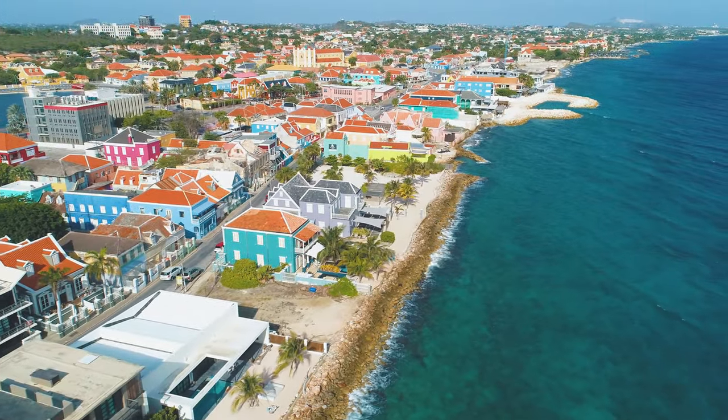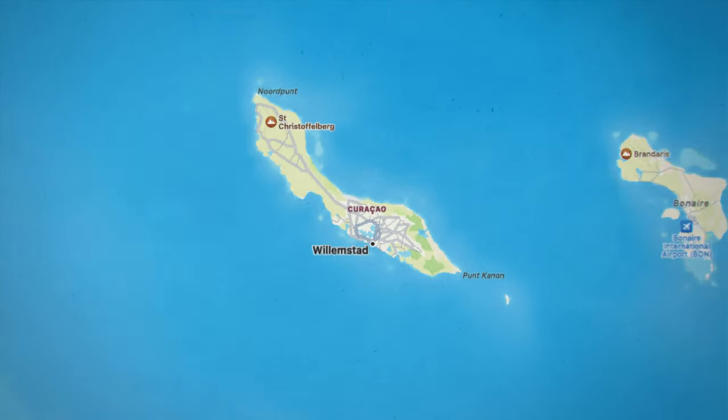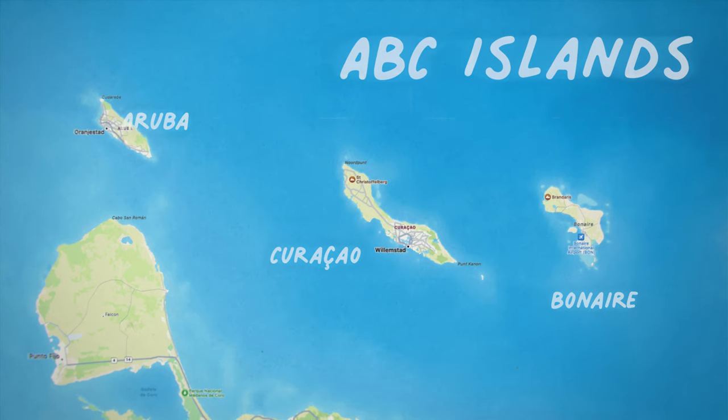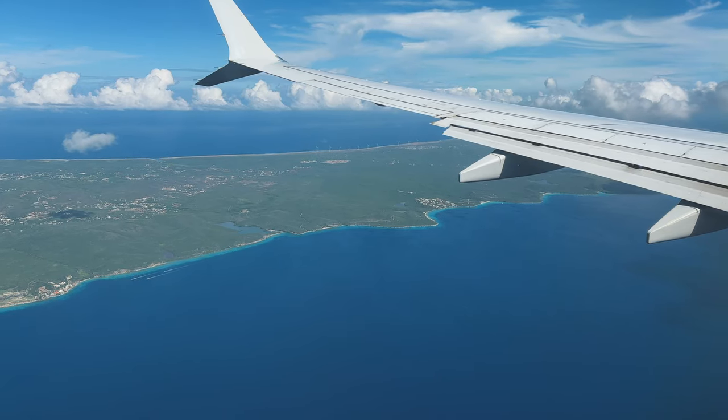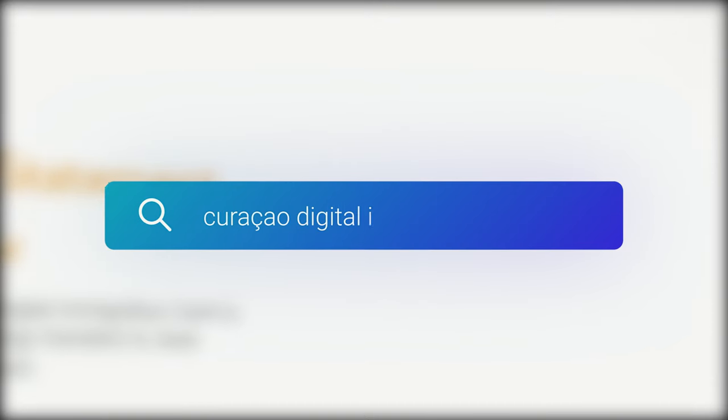Curacao is a Dutch Caribbean island belonging to the Kingdom of the Netherlands. It's just off the coast of Venezuela, between Aruba and Bonaire — otherwise known as the ABC islands. Curacao does require a digital immigration card, which is 100% free.